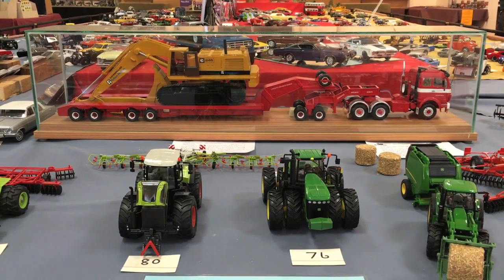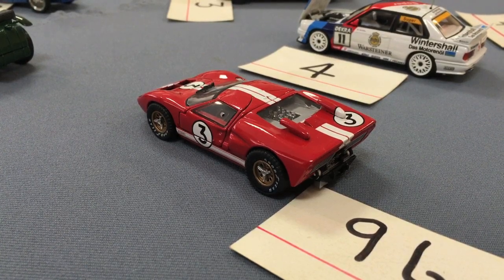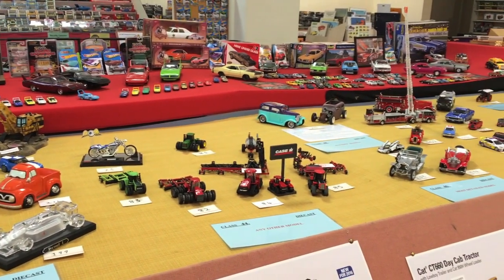It took 150 hours to set up the impressive display of miniature cars for its annual expo, and members of the Otago branch of the New Zealand Model Vehicle Club always look forward to getting them out of storage.